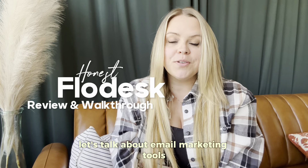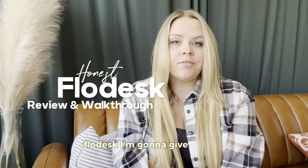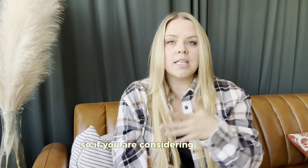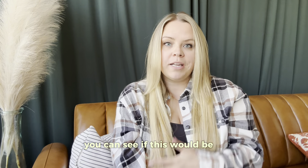Let's talk about email marketing tools, in particular my favorite, Flodesk. I'm going to give you an honest, no BS review, and then I'm going to walk you through some of its features. So if you are considering which email marketing platform you want to go with, you can see if this would be a good fit for you.